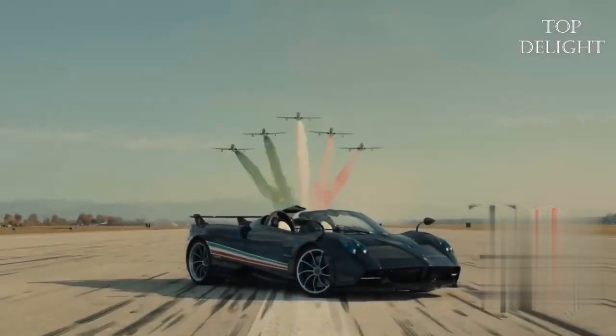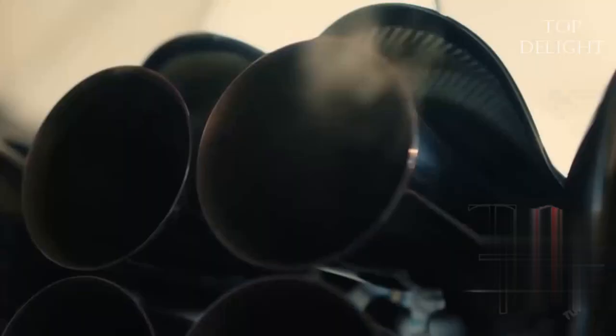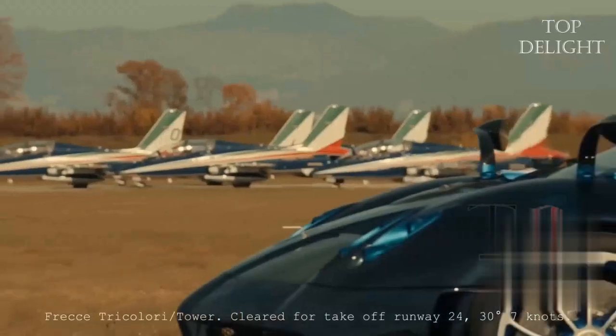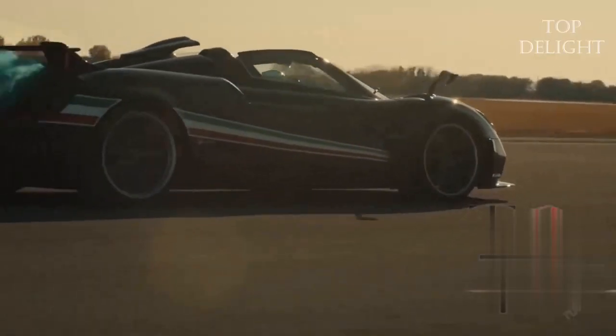This is most likely the final Huayra iteration before the release of the new Pagani model. This three-unit special edition pays homage to the Italian Frecce Tricolori aerobatics group, which celebrated its 60th anniversary. Built on a regular Huayra carbon-titanium monocoque, the supercar features updated open-top bodywork and blue carbon weave accented by Italian flag colors.